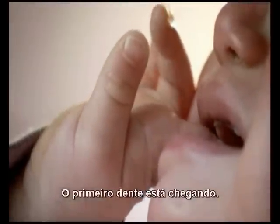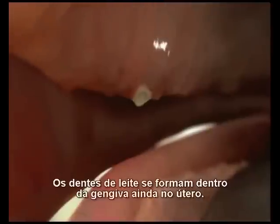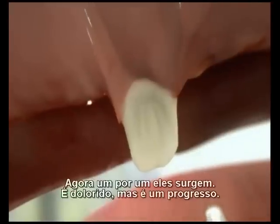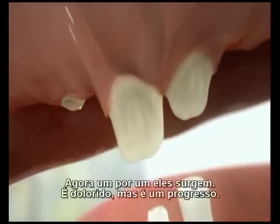But there's another reason for all the gnawing. Something painful is happening inside the baby's mouth — her first teeth are coming through. Milk teeth form deep in our gums while we're still in the womb. Now, one by one, they burst through. It's painful, but it's progress.